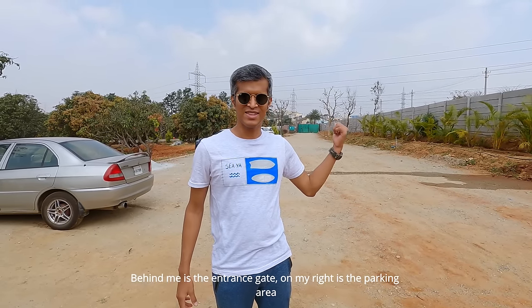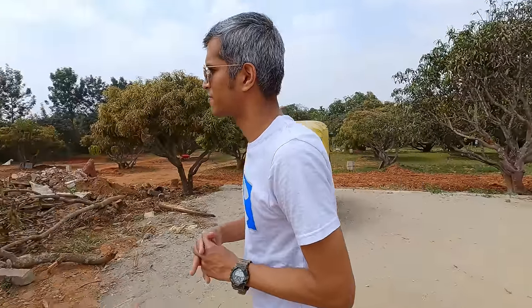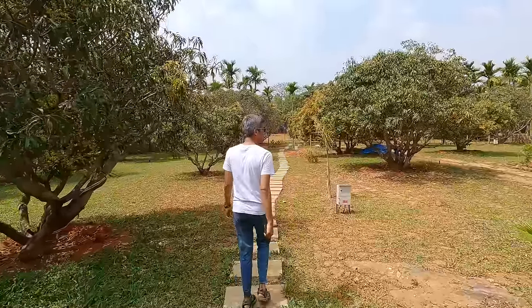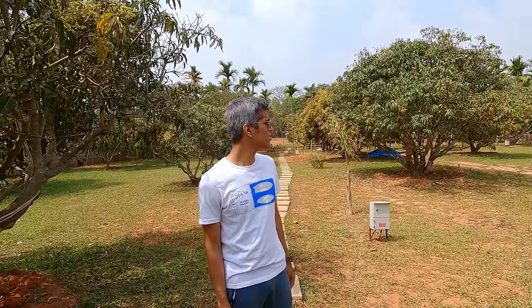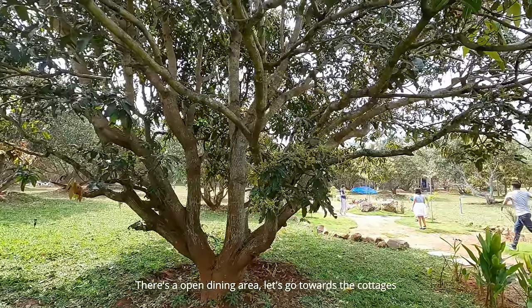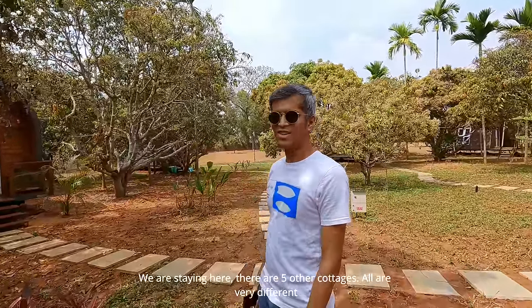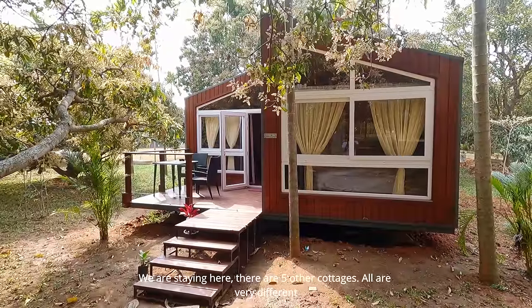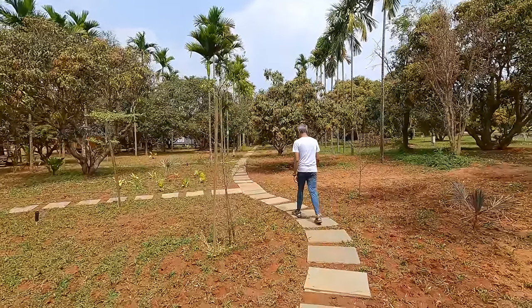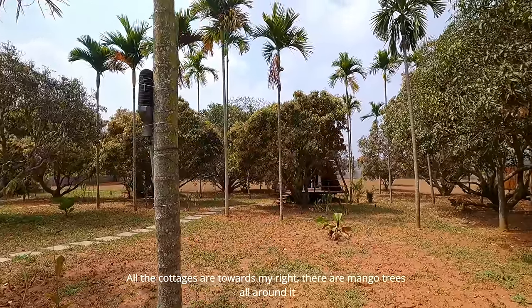It's time for the property tour. This is the entrance — look to the right side, there's a full parking area. The parking lot is very nice. There are many neat steps. Here is an open dining area. This is our cottage — it's the 5th cottage, which is very different and unique. This is the right side of our cottage — the cottage covers the whole place.